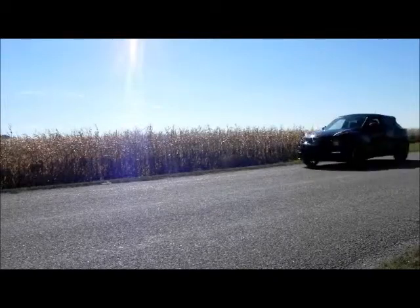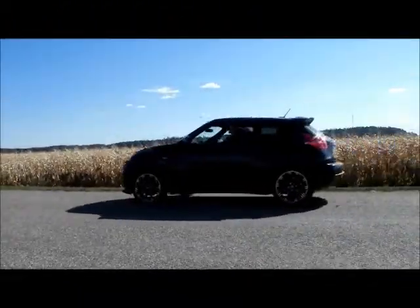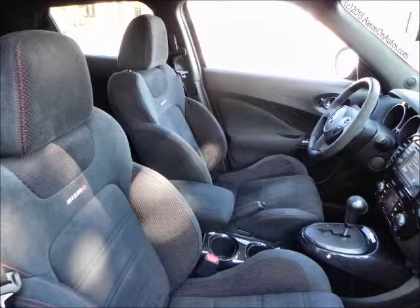It has the Nismo badging, the interior is changed, and the seating is phenomenal. They use sport seats that just kind of hug you in, but aren't uncomfortable — they aren't hard as a rock like most sport seats.